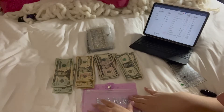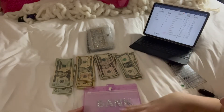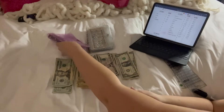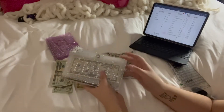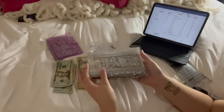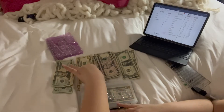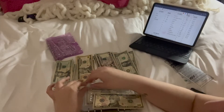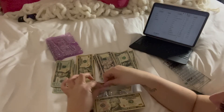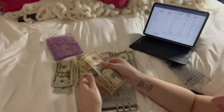My bank envelope doesn't need anything right now — I already put everything I need in the bank. We are done with the pink binder. Now we're going on to my sinking fund slash long-term savings binder. First we're starting with beauty, which is going to get $10, bringing it to $20.